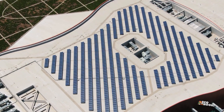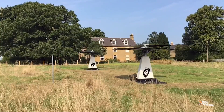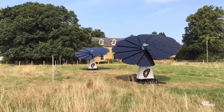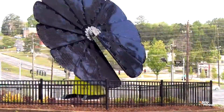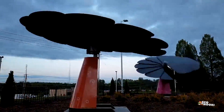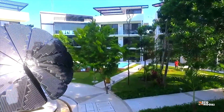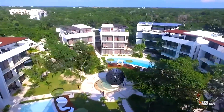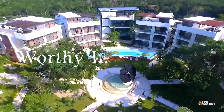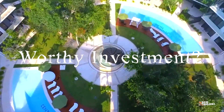Traditional solar panel designs are those rectangular or square blocks placed on roofs. The SmartFlower features an array of panels, unfurling its 12 petals in the morning and rotating with the sun throughout the day. They fold up at night when their operation is unnecessary. This mechanical device that looks like a large flower can capture the sun's rays and convert them into electricity. This innovative technology sounds like a worthy investment, but is it?